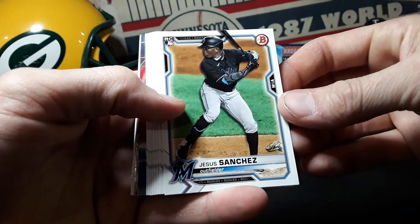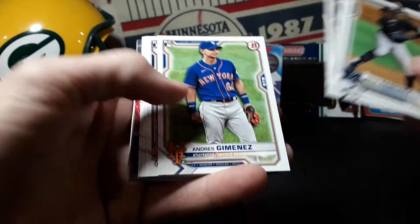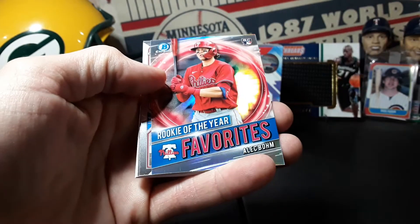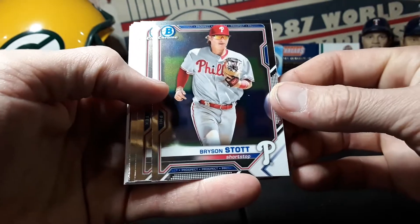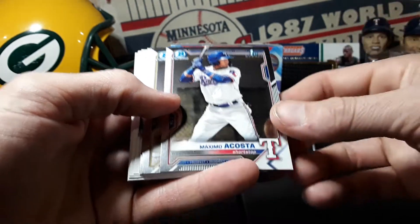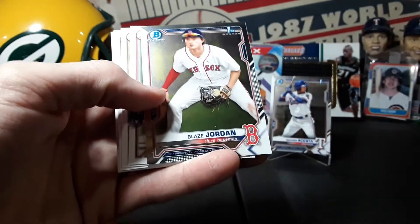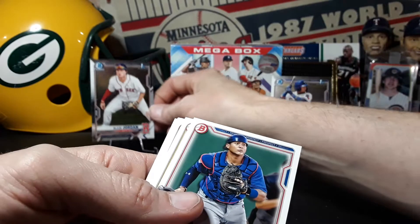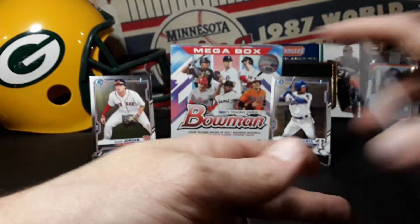Alright, second hanger pack, value pack. Trey Sanchez, Alex Kirilloff rookie, very nice for the PC. Kepler and Rookie of the Year Favorites Alex Bregman. Bryson Scott chrome - there we go, there's one of the big big first Bowmans. Maximo, nice card right there. And right there we got a Blaze Jordan chrome, very nice. Take that and the paper.